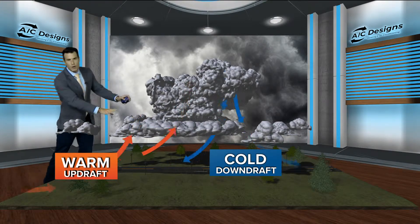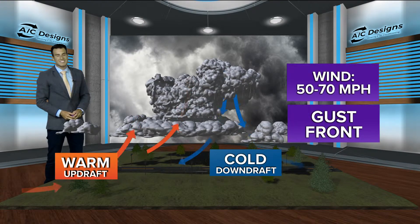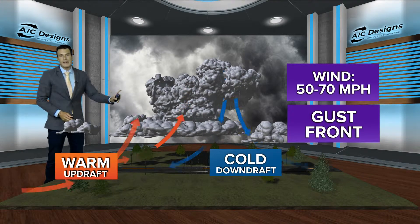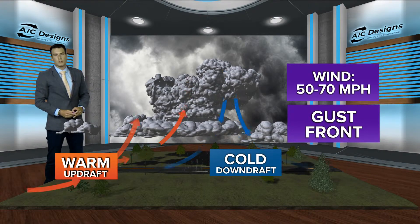What goes up must come down, so that cold air comes rushing down on the leading edge of the thunderstorm — we call that the cold downdraft. When that heavier air comes rushing down, it produces wind gusts upwards of 50, 60, 70 miles an hour. That is what we call a gust front ahead of the thunderstorm, and what produced so much damage all across the First Coast through the day today.